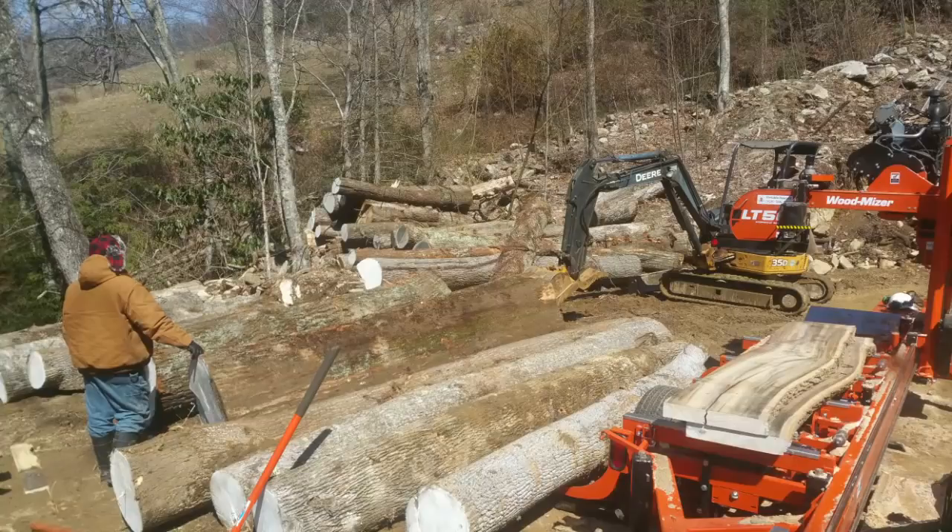Hey, welcome back to whatever this is — the not-so-regular vlog mail thing. I'm back at a site up the road, maybe about 30 minutes from us. I was here last year but wasn't filming. The first day was a little frosty, and the second day we got like five or six inches of snow. So I'm back here again cutting the rest of his logs — that's kind of what we've got left.